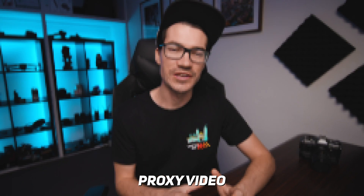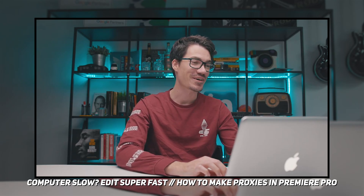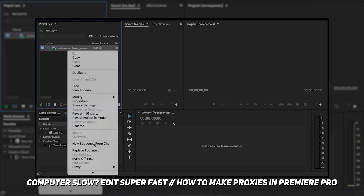Now if you aren't familiar with proxies, basically they are a low-resolution video that's kind of like a placeholder while you're editing, to basically smooth out your editing software or make it faster so it's a bit easier to use. And then when the time comes to actually export it, it just uses the original files, not the proxies, so you still get a high-resolution export. If you do want to learn the full workflow around proxies, I'll leave a link up here in case you want to check that out.